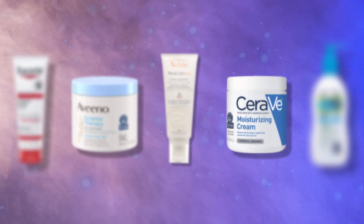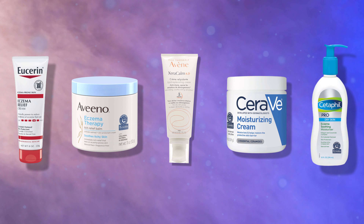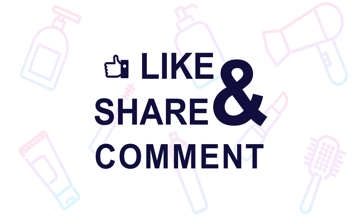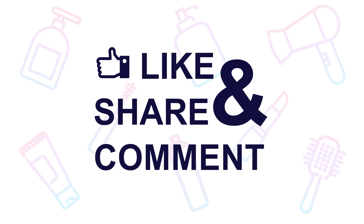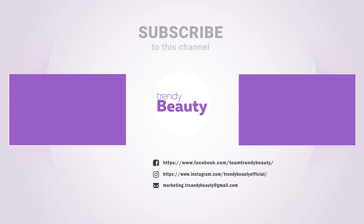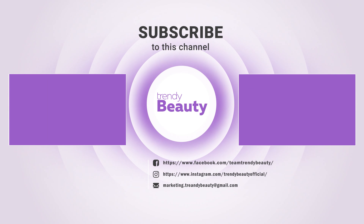So those are our top five Eczema Safe Moisturizers. Thank you so much for watching! If you liked the video, then hit like and share with your friends. Comment below to let us know your thoughts. Consider subscribing to the channel if you love our videos and press the bell icon to get notified of our future videos.